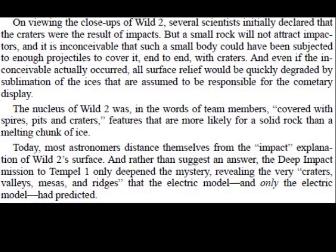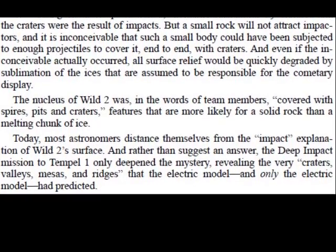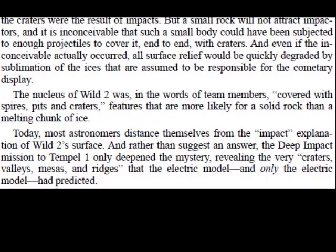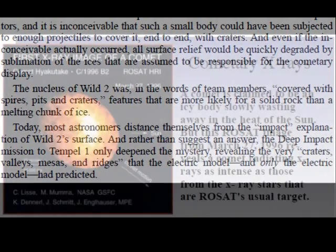Today, most astronomers distance themselves from the impact explanation of Vilt-2's surface. And rather than suggest an answer, the Deep Impact mission to Temple-1 only deepened the mystery, revealing the very craters, valleys, maces, and ridges that the electric model, and only the electric model, has predicted.